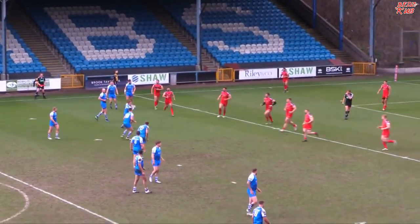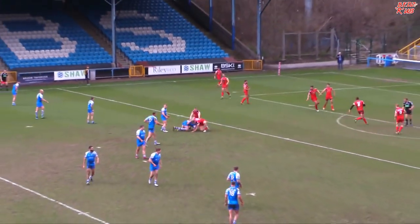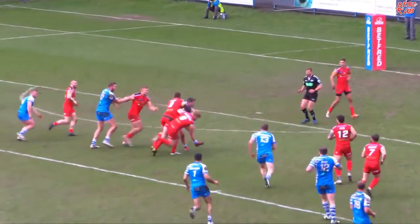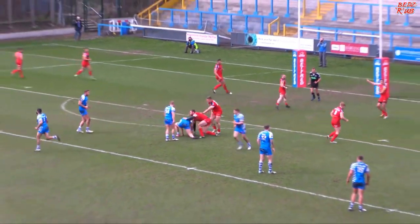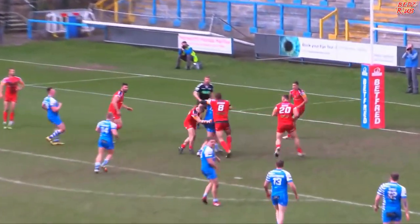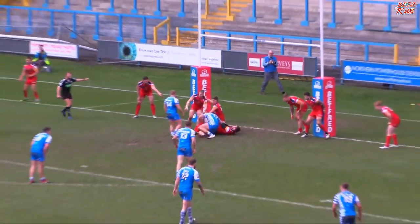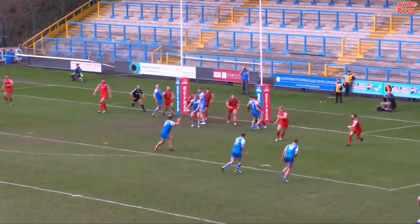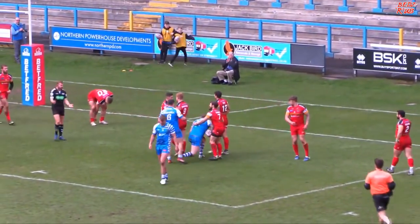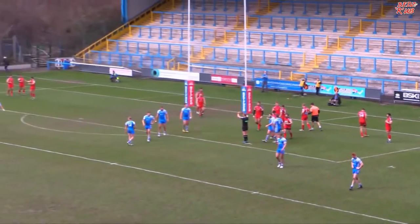Halifax still outside that London Broncos red zone. Morel steps inside, goes on his own, and Spencer manages to bring him down. Halifax looking for the quick play. Will Mayer drives the ball up to the Broncos line — he's got some really good leg drive, takes more defenders to stop him, a metre out from the line. Brandon Moore switches to the right hand side and the ball from Morel to Grix — he's a little bit fast, a little bit slippy, and it's gone out of the fingers of the Halifax number 12.